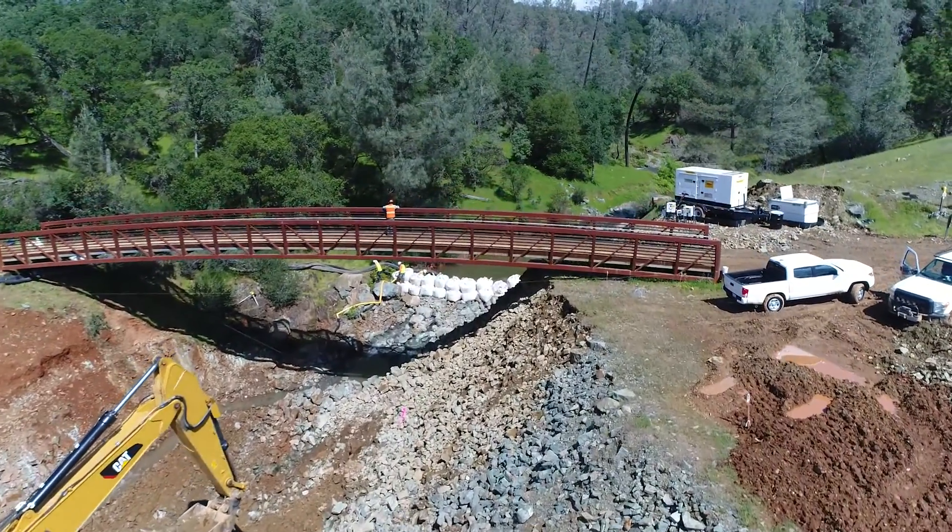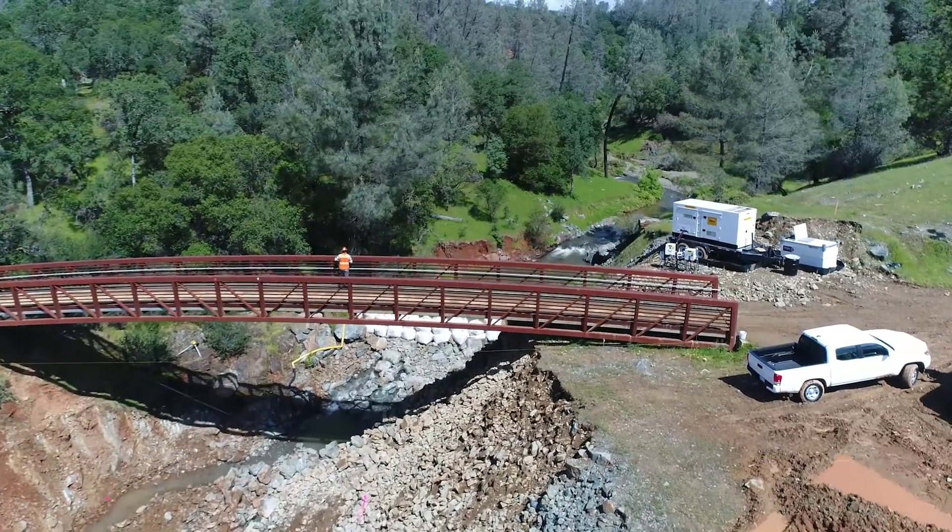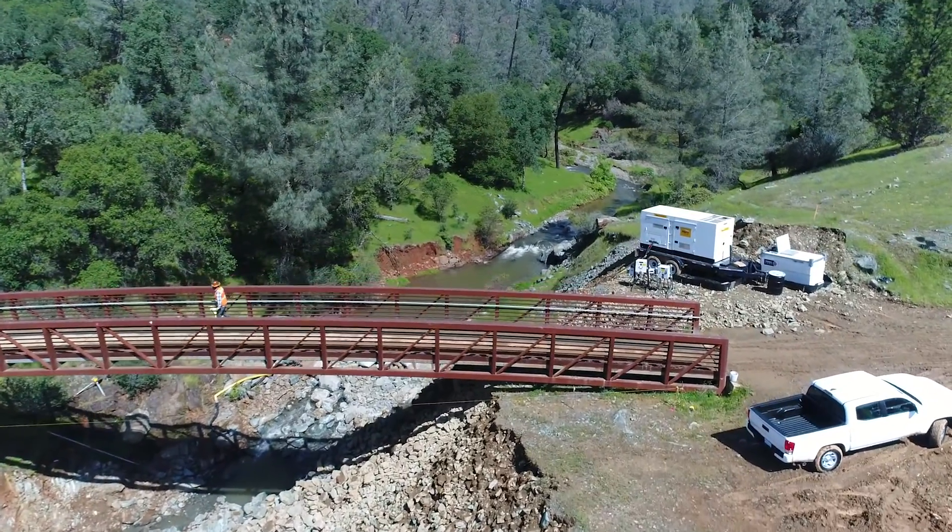A yellow excavator in a valley, with a person walking on a bridge and people walking below near a man-made levee, from above.